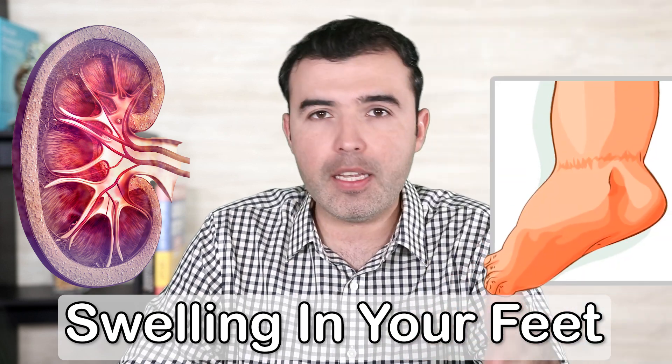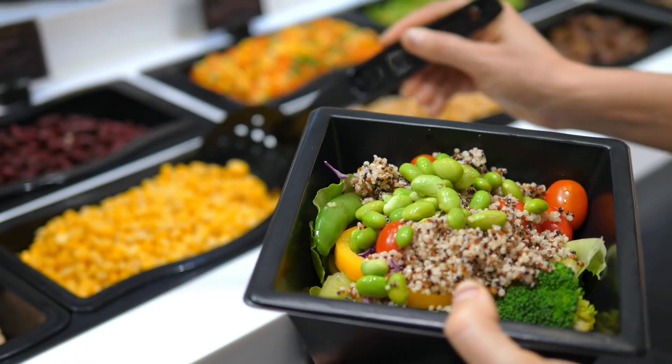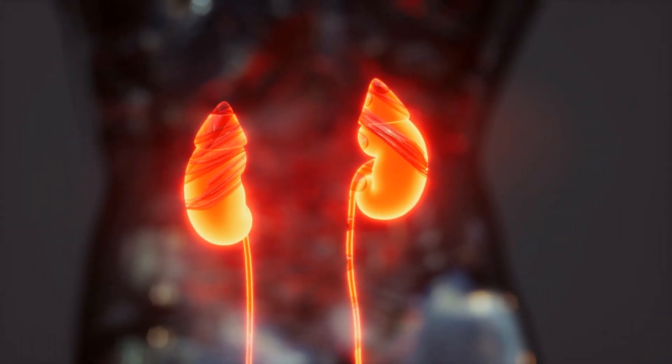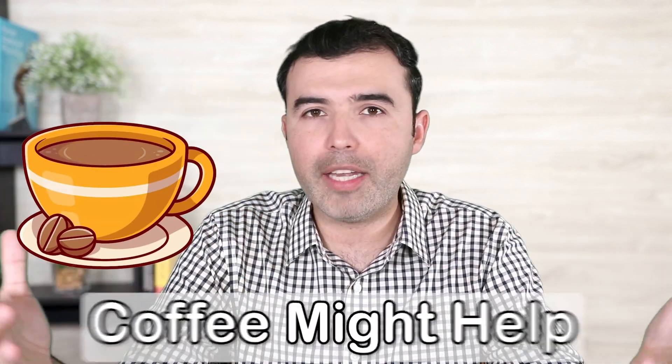If this is the case, get yourself checked — it's not normal to have swelling in your feet, especially with kidney disease. You might need to exercise, move more, and eat foods that do not contain as much salt, which causes water accumulation and damages kidneys over time. Start consuming diuretic foods that will help the kidneys excrete excess water. Coffee might help. Watermelon is an excellent option. Mint tea can also act as a diuretic.